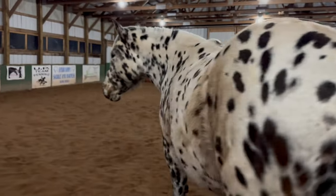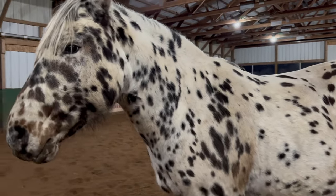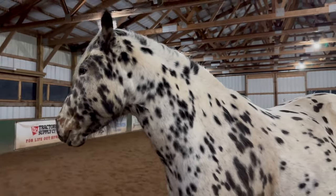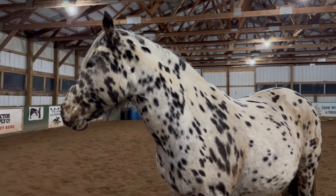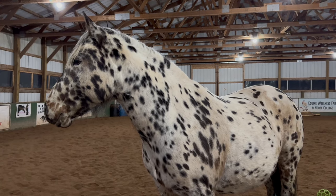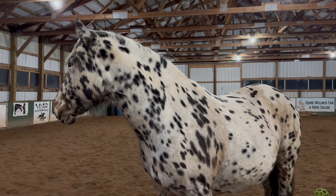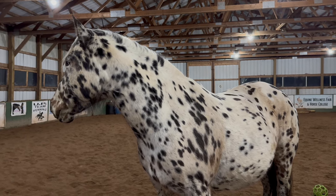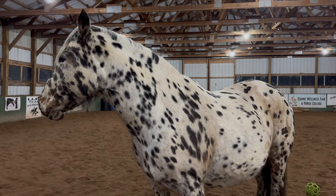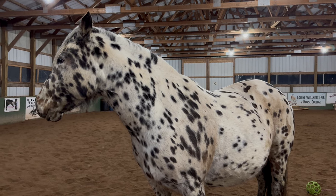When I got her started, her big quirk being saddled was the first step she would take after the cinch was snug — she would typically go straight in the air. That went on for a long time, but it was no big deal. I just knew that every time she was going to be saddled she would rear up and then be fine. That went on for probably a month, and then she just kind of got over it.